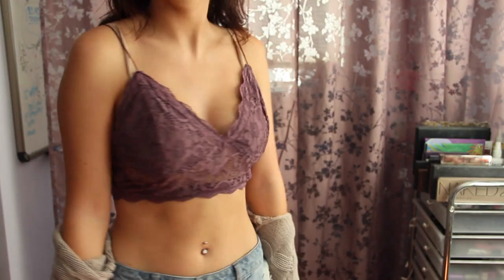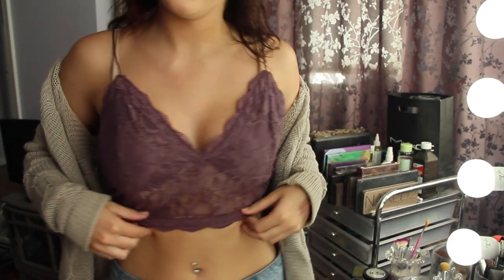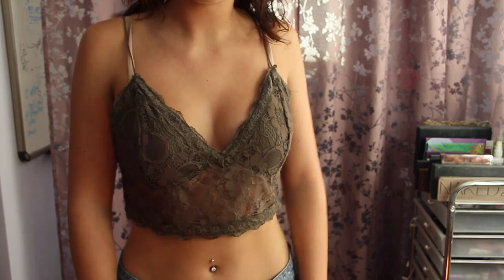Now onto clothes. I'm starting with the crop top I'm actually wearing right now — I got this from Wet Seal for $6. It's a bralette with a zipper up the side. I got it in purple, which I'm wearing now, and also in this forest green which I think is so beautiful — it makes my eyes pop. I love both of these so much.